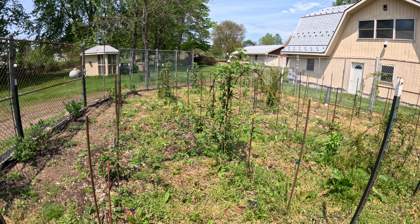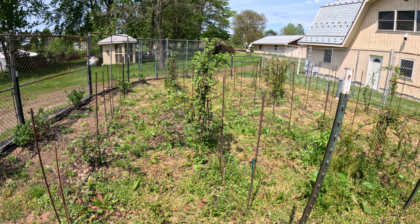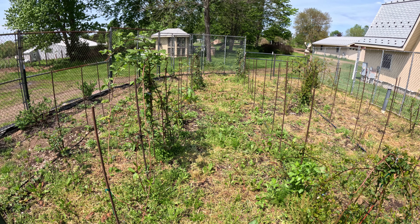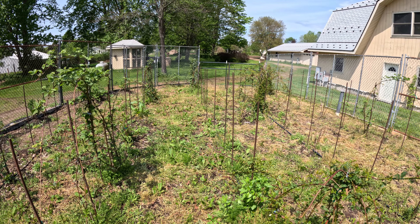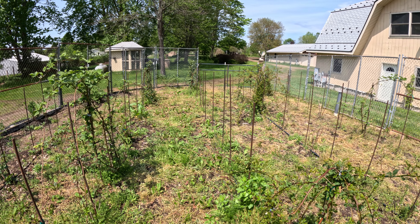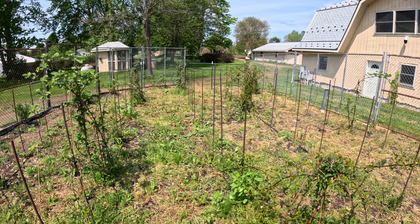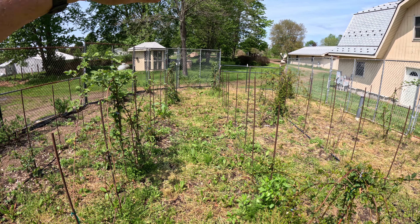We did grow scarlet red runner beans and had all different varieties of plants in this area. I built it up over time with a lot of wood chips, so it probably has nitrogen lacking as well as many of the micronutrients. They just don't look as good as they usually do this time of year. I'll take that as a learning lesson. I haven't pruned them, haven't put down the weed mats, and haven't got the irrigation on. A little disappointing that our thornless blackberry plants aren't doing as great.